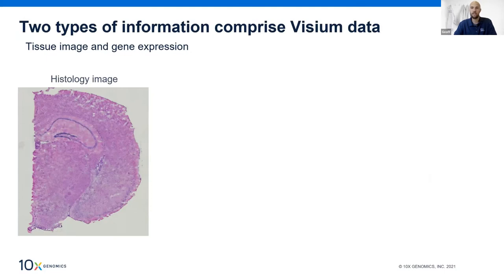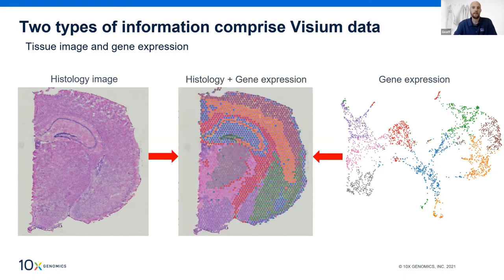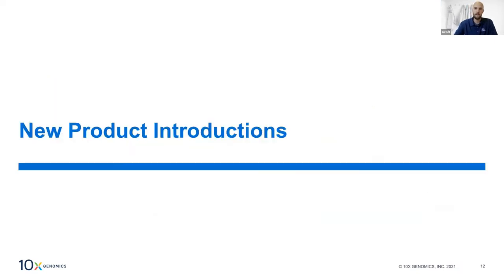Let's walk through the data types you can extract from the Visium kit, using mouse brain tissue as an example. You retain the ability to get an H&E image using Visium for visual annotation of the tissue. With standard histology this is typically where the analysis journey would end, but with Visium you not only get the H&E image but also capture the underlying molecular information across the entire tissue in the form of whole transcriptome gene expression. The real power comes when combining these two data types — the spatial location of whole transcriptome gene expression overlaid on the H&E image.